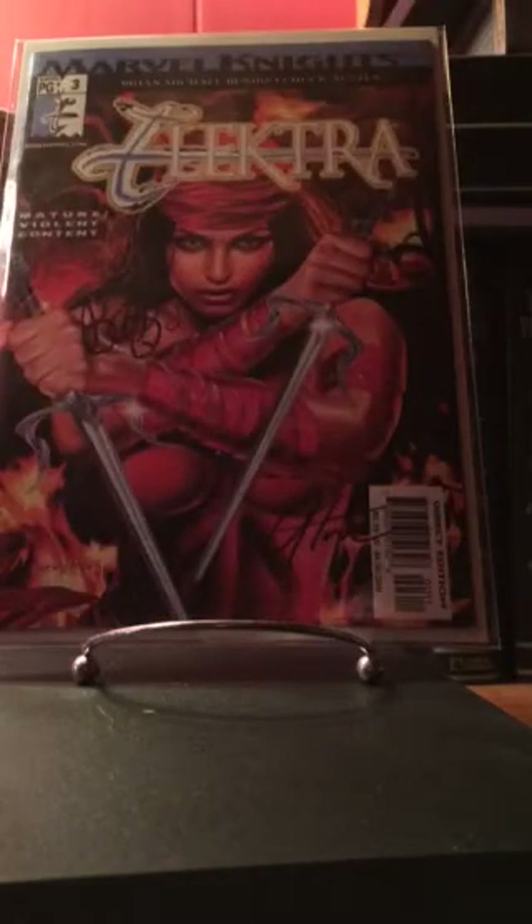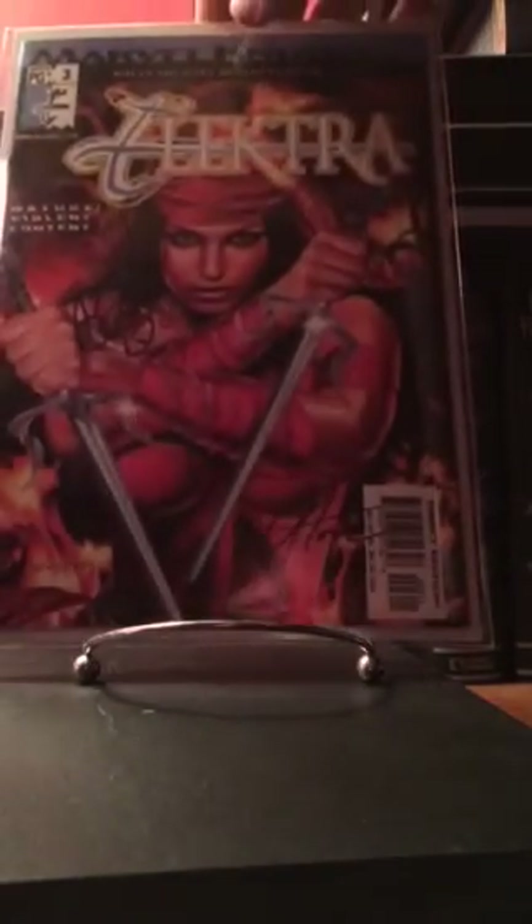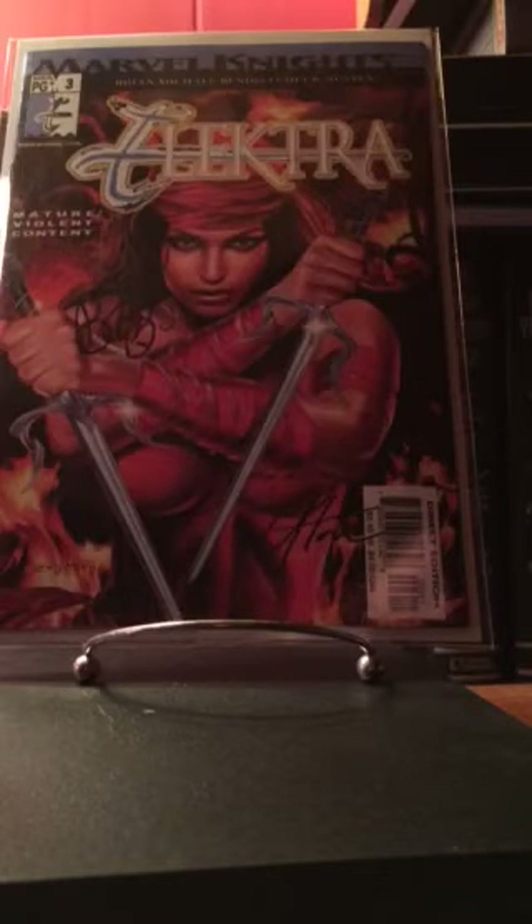Next up is Elektra number three, signed by Greg Horn and Brian Michael Bendis. This is the recalled nudity issue. It's probably something I'm gonna have signature-verified and graded and slabbed. These recalled books are kind of cool — don't really see a lot of people showing these off, so it's an interesting little hunt trying to find them.